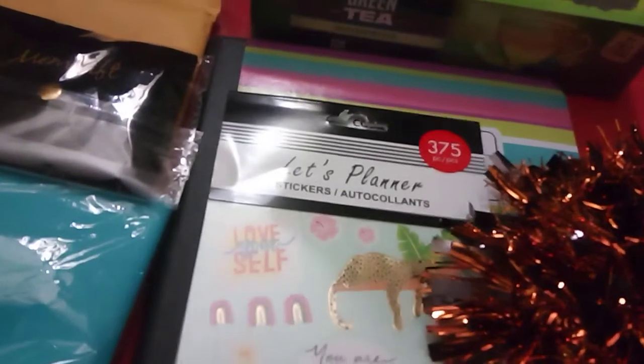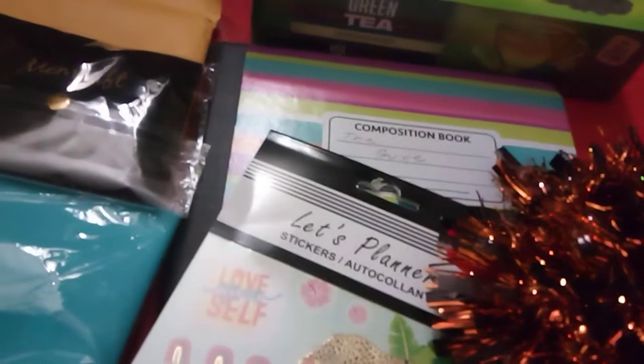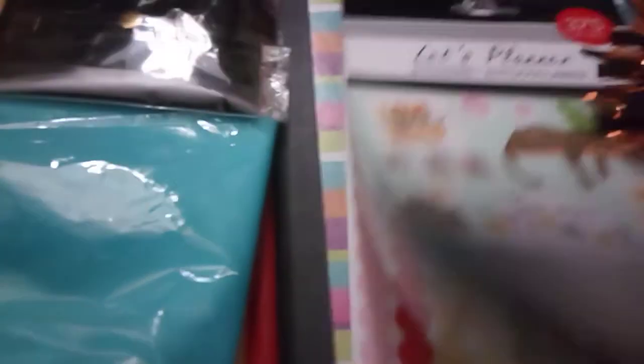The stickers — 375 stickers. I'll be using these in my planners. I really needed some extra stickers, even though I have the Erin Condren stickers. I really needed some extra stickers.